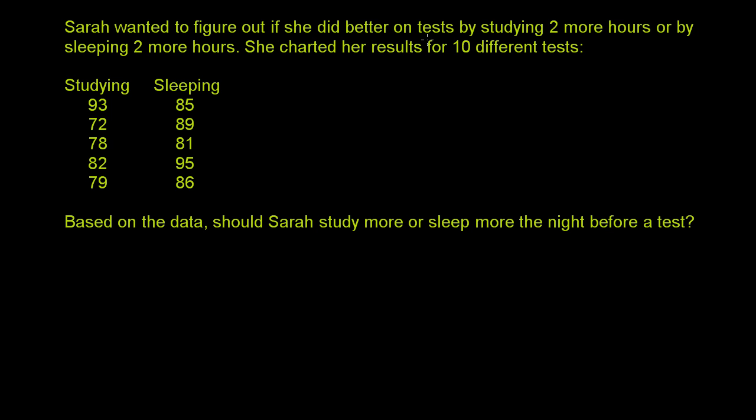Sarah wanted to figure out if she did better on tests by studying two more hours or by sleeping two more hours. She charted her results for 10 different tests. This is when she studied two more hours, and this is when she slept two more hours. Based on the data, should Sarah study more or sleep more the night before a test?